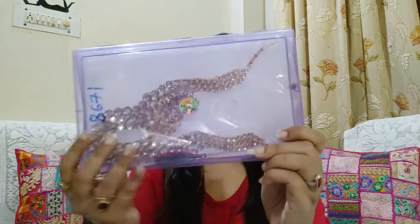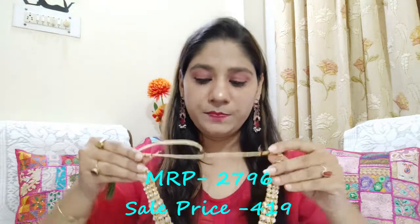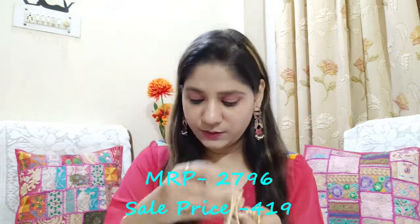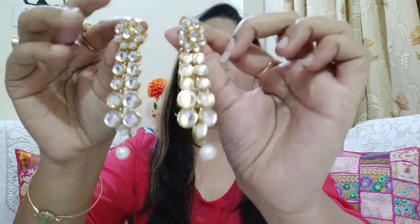Now let's move on to a complete set — a necklace and earrings combo, which is very beautiful. It came in very good packaging. The neckpiece is a three-layer design — white and golden — and will easily pair with all your outfits. Look at this, isn't it beautiful! The earrings are also very beautiful — white kundan with a white pearl. This looks so pretty.